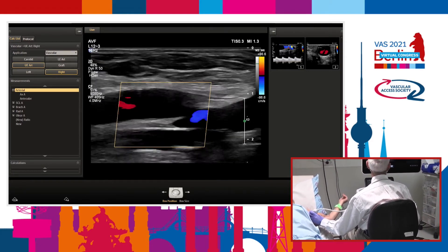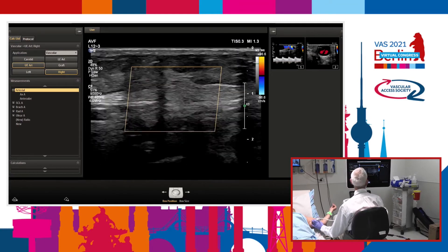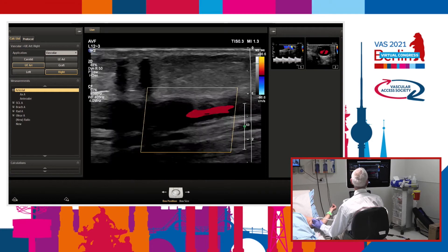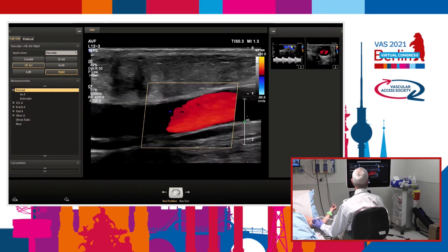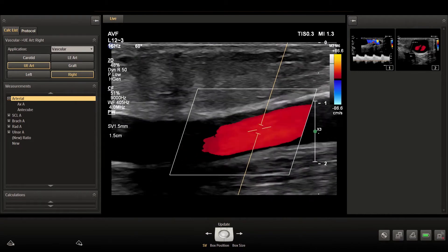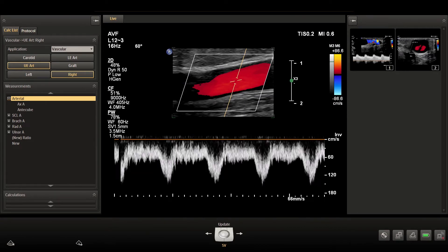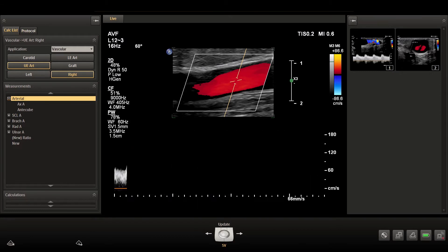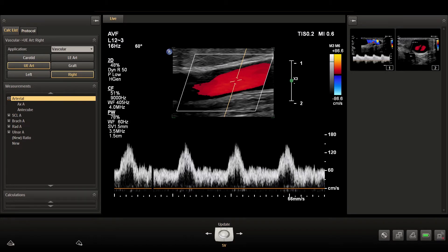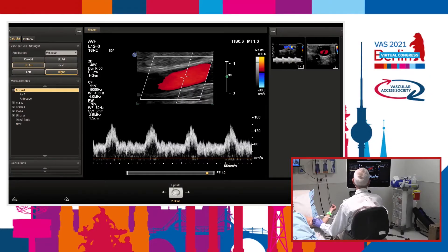We follow the axillary vein — quite wide and nice. Now let's measure the flow. We take a straight part in the mid brachial artery, put the Doppler gate inside in the middle of the artery. Zoom always helps. All we need to do with the Philips machine is just measure the diameter. We take one heart cycle or three heart cycles — it's the same.